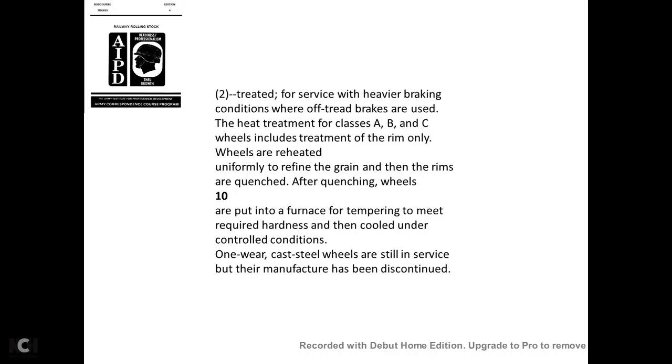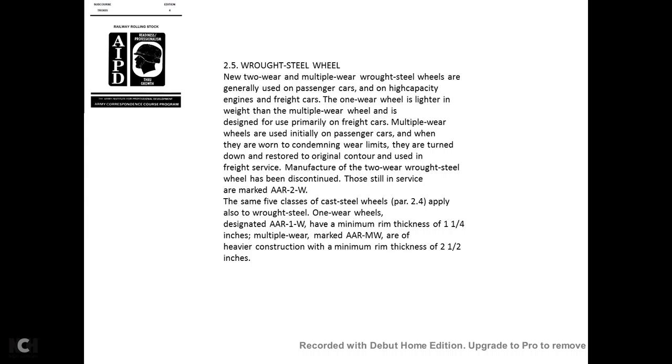The heat treatment for Class A, B, and C wheels includes treatment of the rim only. Wheels are preheated, reheated, or uniformly refined in grain. The rims are quenched, and after quenching, the wheels are put into a furnace for tempering to meet the required hardness under controlled conditions.